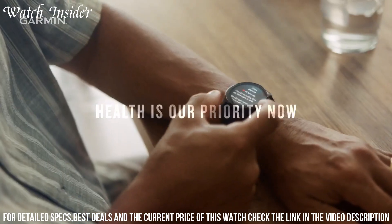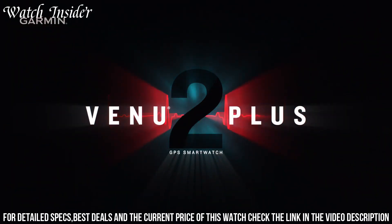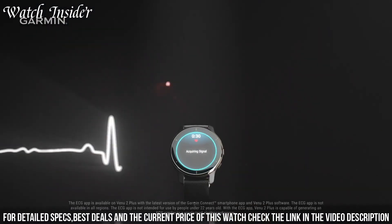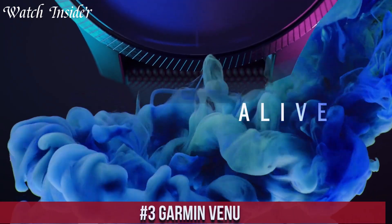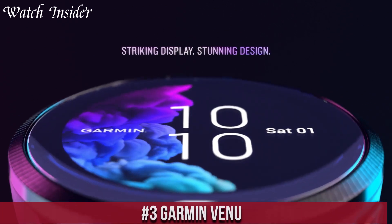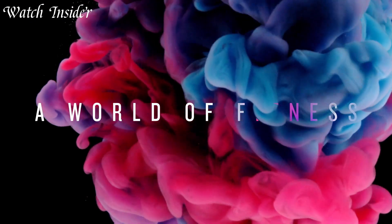Additionally, the Venu 2 Plus offers smartwatch features such as smartphone notifications, music storage, and contactless payments. The watch has a vibrant AMOLED display that can be customized with a variety of watch faces, and its long battery life ensures it will last for days between charges.